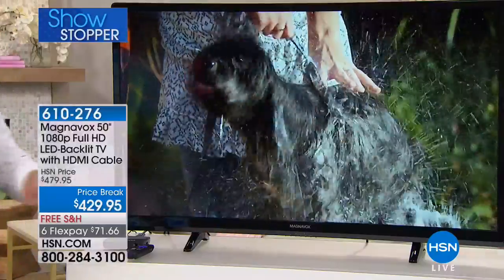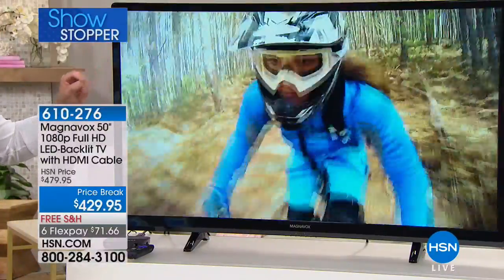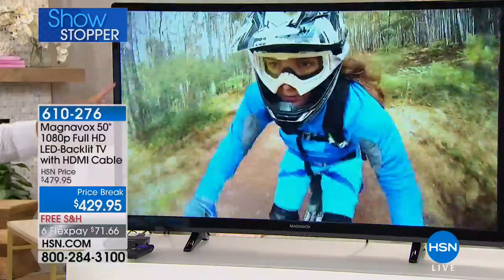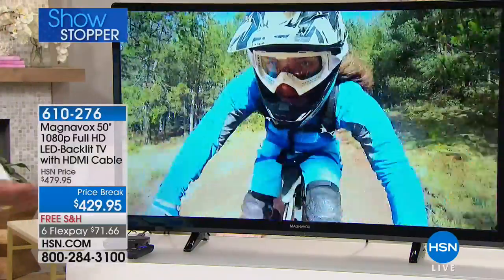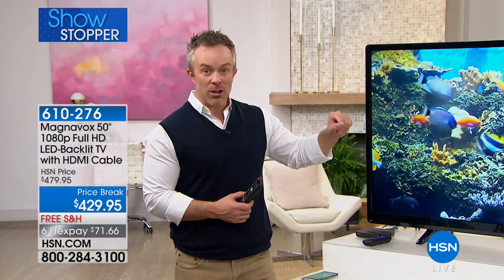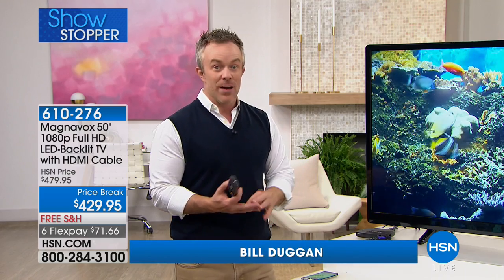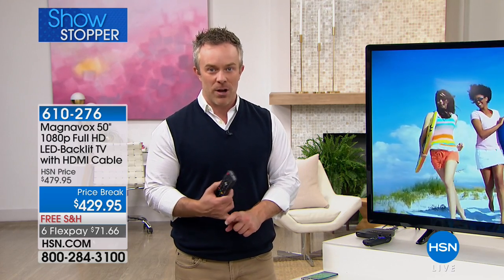Magnavox has been around for 100 years on the cutting edge, giving us great quality. This is a full backlit TV. Why is that important? There are edge-lit LED TVs where all your pixels and lighting are in that bezel. With a full 50-inch diagonal — 45 inches side to side — it's completely backlit, so you're going to have brighter colors, more popping where you need it, and a great motion rate. If you watch high action or you're a gamer, it's going to be crystal clear.